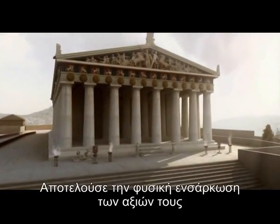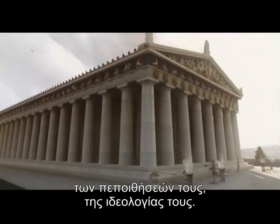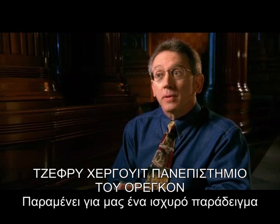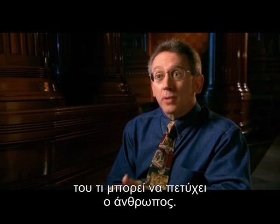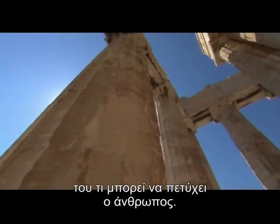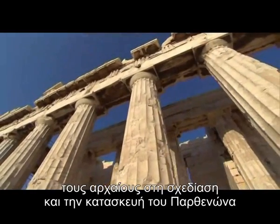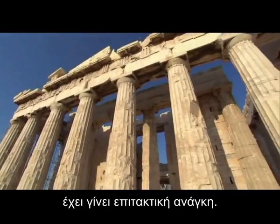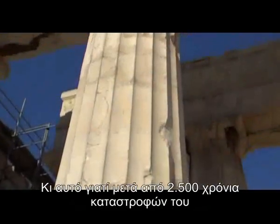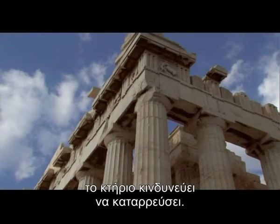It was the physical embodiment of their values, their beliefs, their ideology. It remains for us a powerful statement of what human beings are capable of. But today, solving the secrets of how the ancients designed and engineered the Parthenon has taken on a new urgency, for after 2,500 years of being ravaged by man and nature, the building is in danger of collapse.